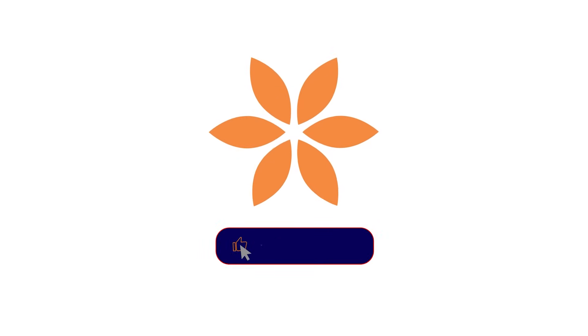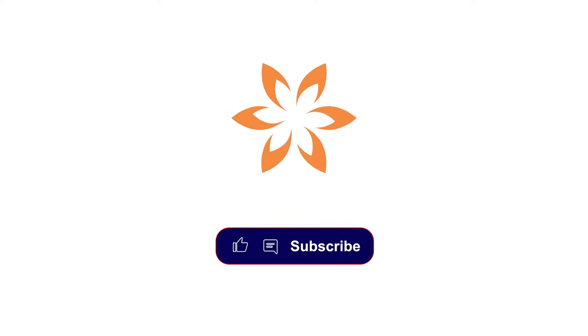Thank you. Like, comment, and subscribe for more health updates.